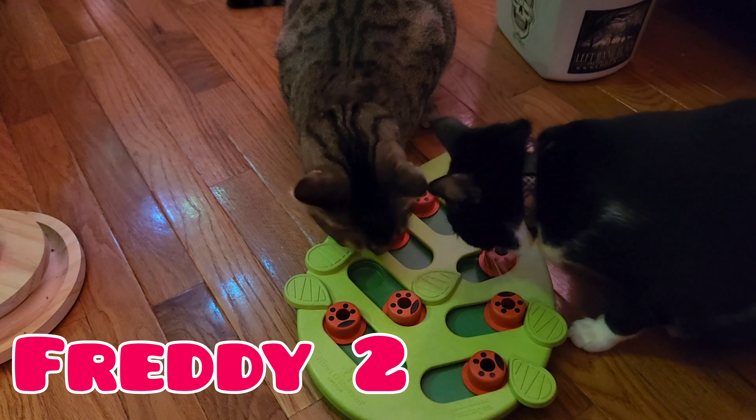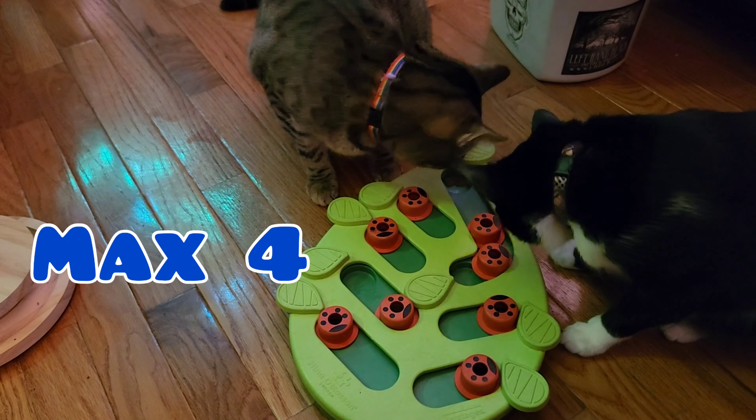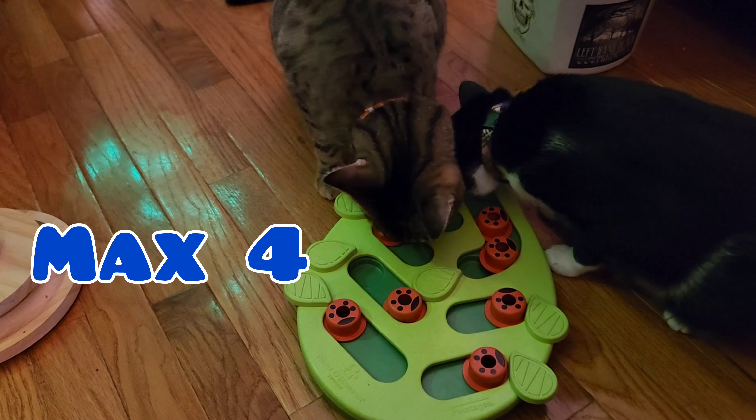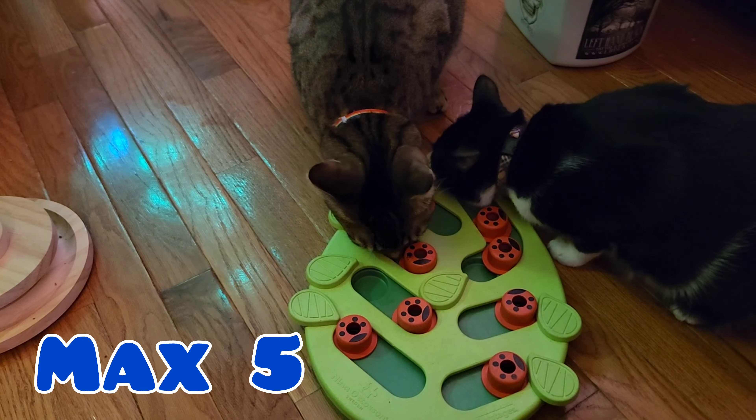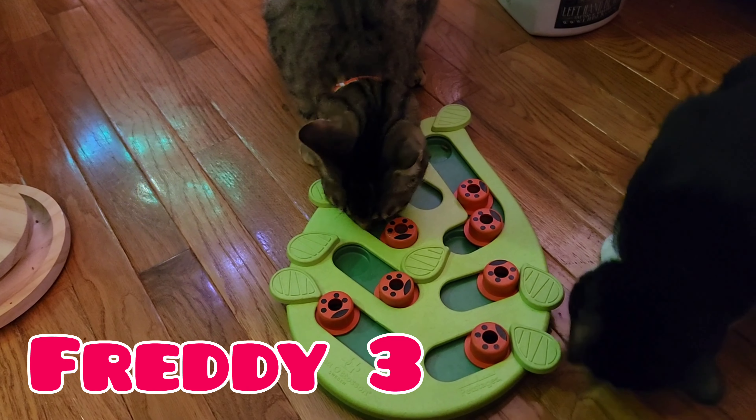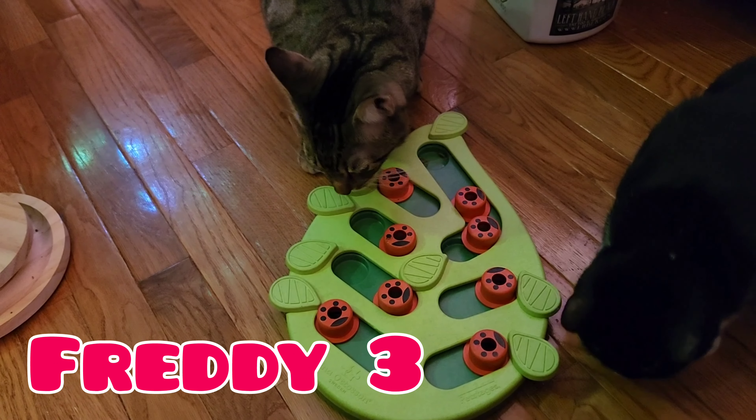There were two treats per hole, except for some holes which have got three treats in them. I think that's kind of an awful lot.